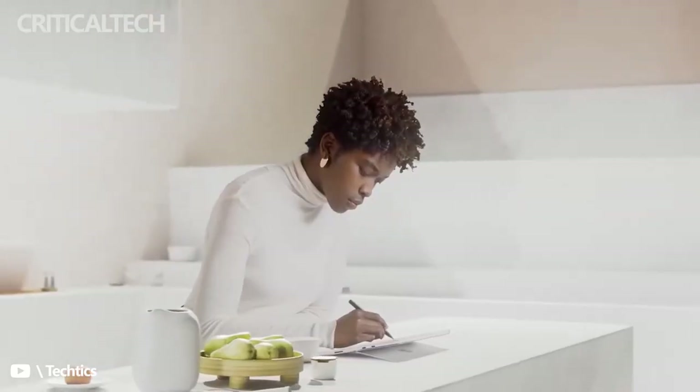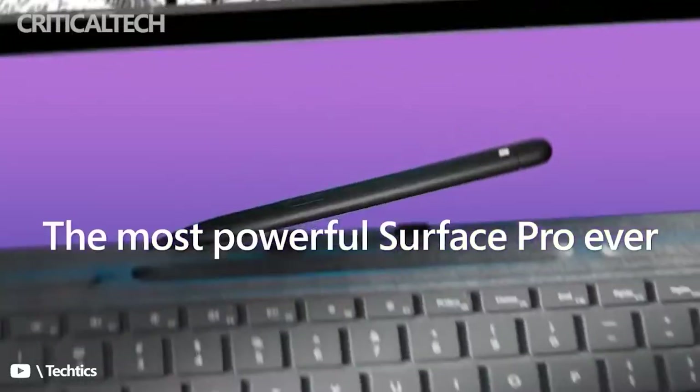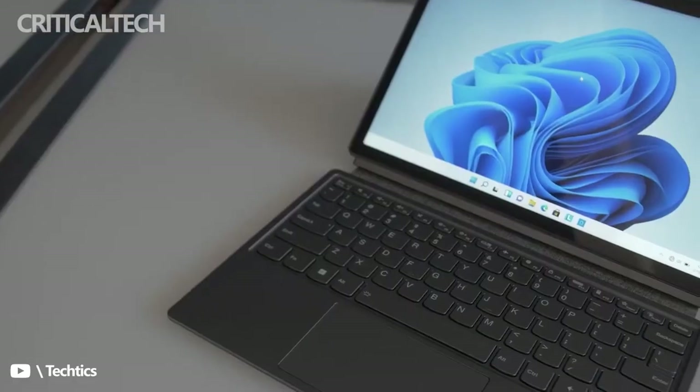Another standout feature is that the tablet has not only a front-facing 5-megapixel webcam for video calls, but also a rear-facing camera as well for those who want to take pictures of documents on the go.